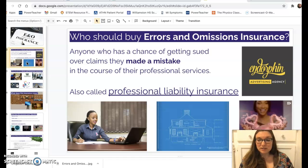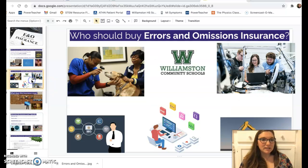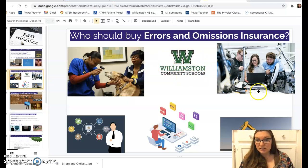This applies to a really wide range of people — accountants, contractors, hairdressers, advertising agencies, veterinarians. The school almost definitely has errors and omissions insurance, and so do engineers, construction workers, web designers, and marketers.